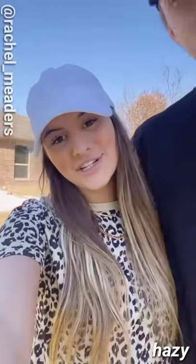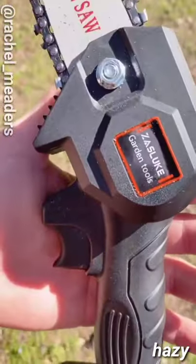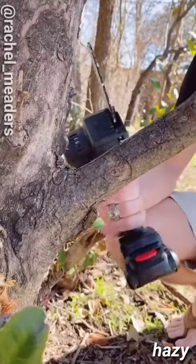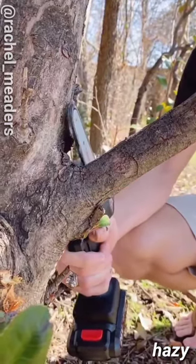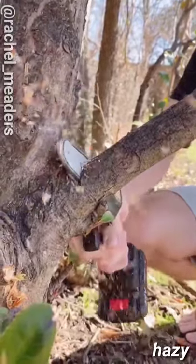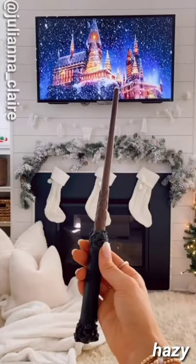Home gadgets you didn't know you needed: this mini cordless chainsaw has a non-slip and shock-absorbing design, making it super comfortable to use with just one hand. You can adjust the cutting speed using the trigger, and it comes with a 26-volt battery and charger. It's more compact and requires much less effort than a typical full-size chainsaw.